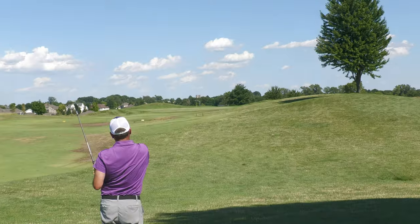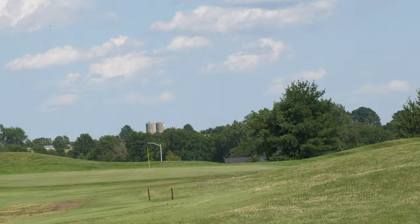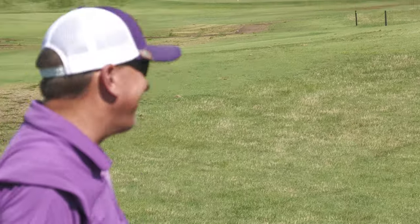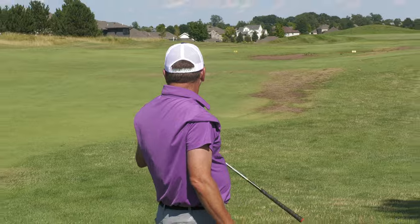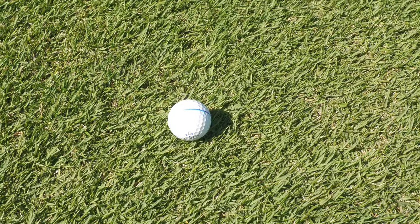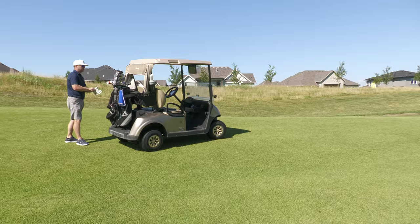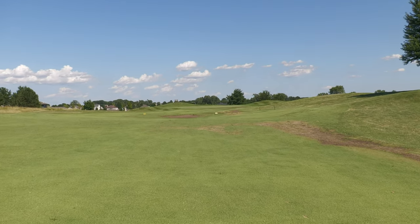I didn't hit it clean - chunk and run - but it got up there. That'll work. Here's what JT's got on this shot.